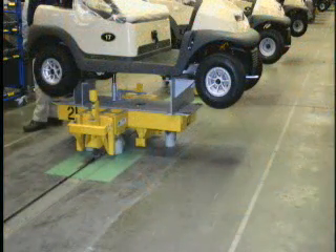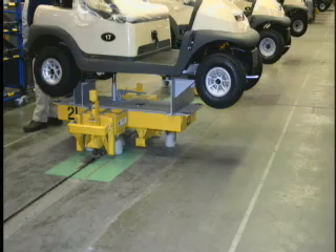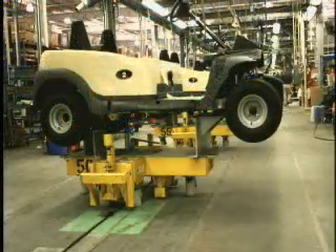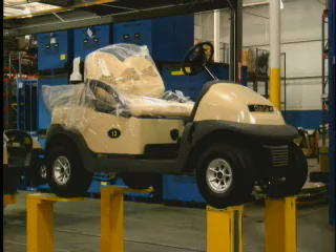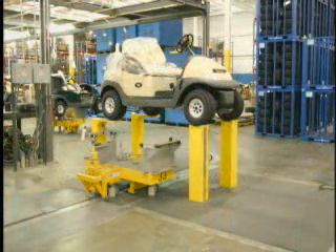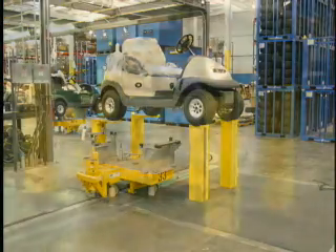Smaller, lighter components and trim are also added. At each workstation, RFID tags affixed to each carrier are read to identify the specific vehicle being built. The adjacent operator control panel receives specific build instructions for each vehicle.